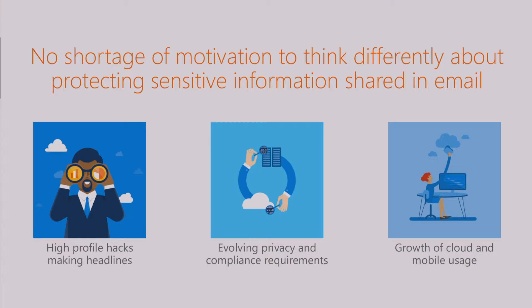When you think about email encryption and protecting those sensitive communications, there really is no shortage of motivations to start thinking about that today. Whether it's the large number of high-profile email hack attacks that have taken place and are making headlines seemingly every week or so, or the ever-evolving requirements for you to achieve privacy or regulatory compliance—protecting what gets communicated through email is ever more important.